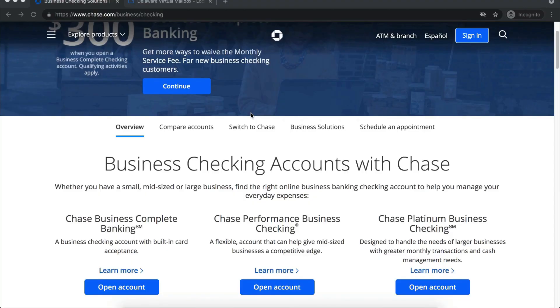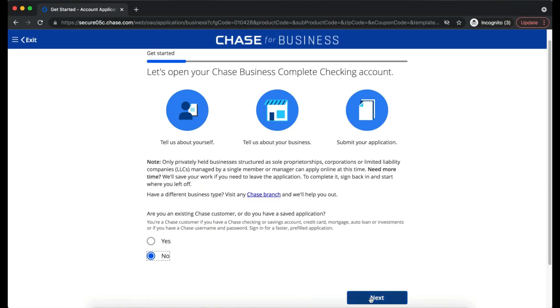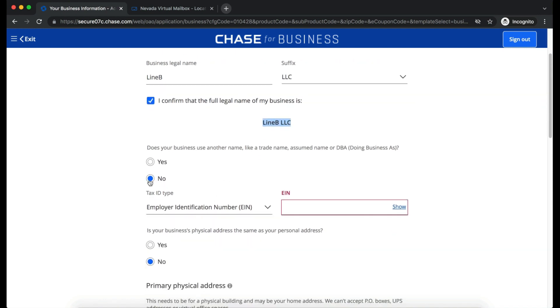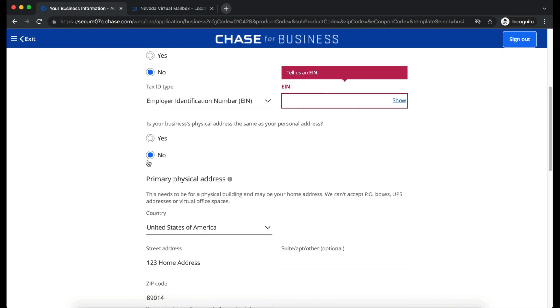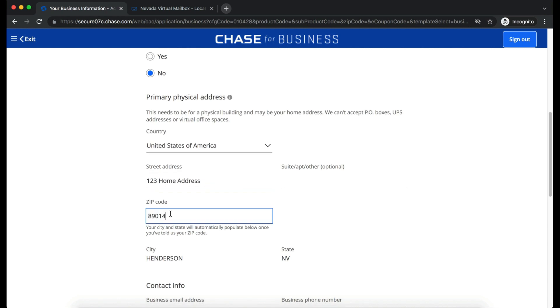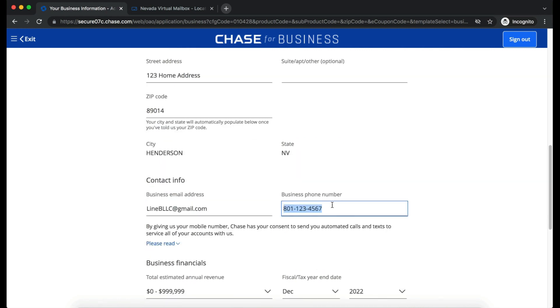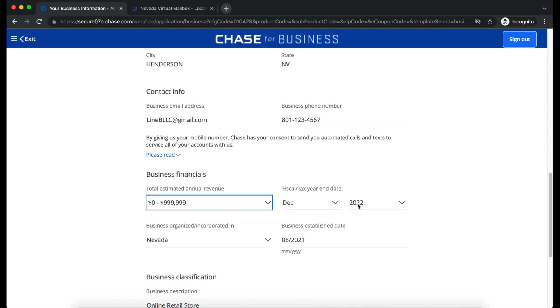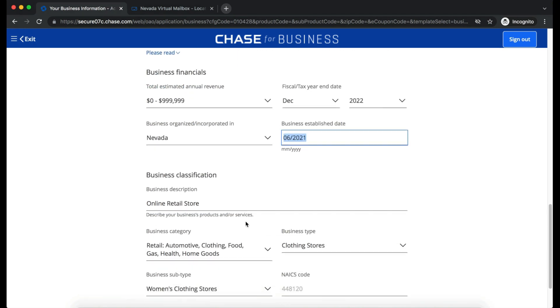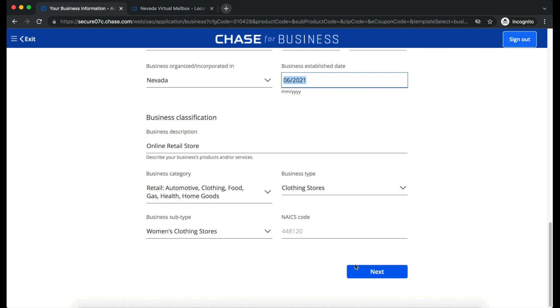This example uses Chase. First, choose a complete plan and indicate you're not a new customer. Tell more about your business: enter Line B for the name and select LLC from the dropdown. Confirm the business name, select no for DBA, select EIN and fill in the EIN number. For the business address, use your home address for Line B LLC. Include street, zip code, city, and state. Business financials: fiscal year is December, state organized is Nevada, business established date is June 2021, and business type is online clothing (women's).